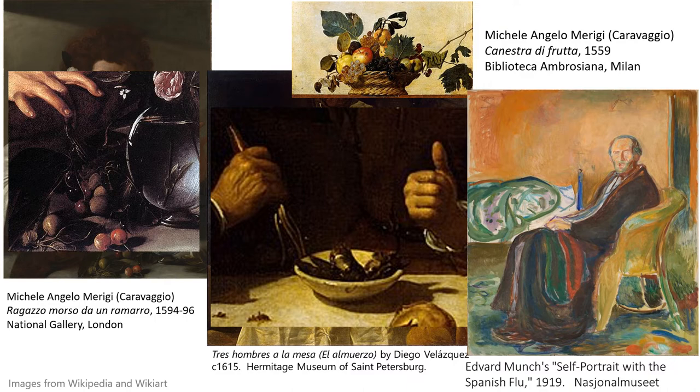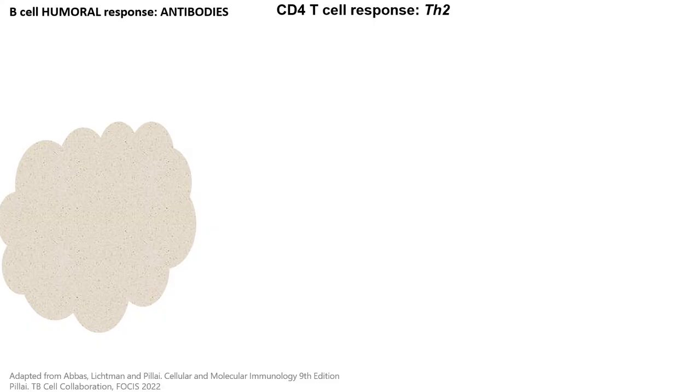Why are we looking at all of these paintings? Because in all of these cases we can have antibodies — either to the lizard bite or its venom, to the shellfish, to the flu virus, or we can have allergens in the fruit basket, with possible allergic reactions to food or vegetables. Today we are going to cover the antibody responses. B-cell humoral response is characterized by the production of antibodies, and we will cover the relationship between T-cells and B-cells for producing them.